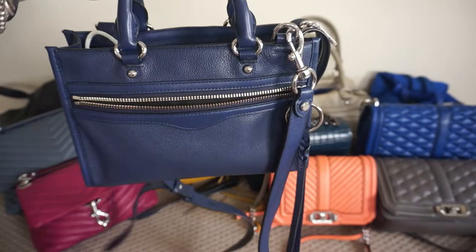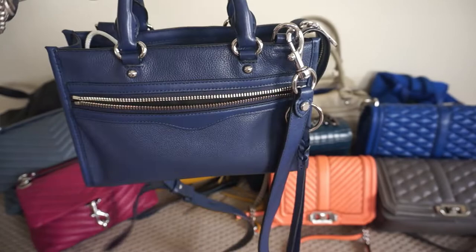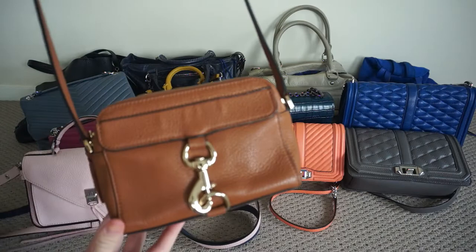This is another blue Rebecca Minkoff bag — this is the micro Bedford and it's in twilight blue. I really love this little Darren bag. This is the Darren small messenger bag and it's in this beautiful peony pink colour. It's a really nice blush shade.